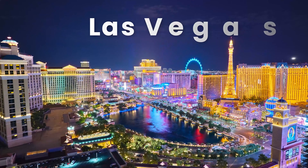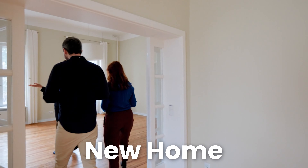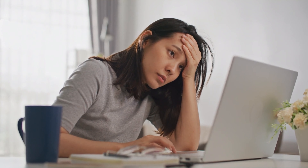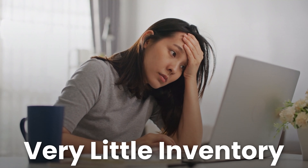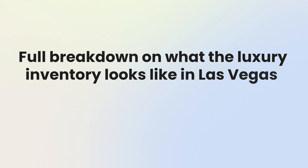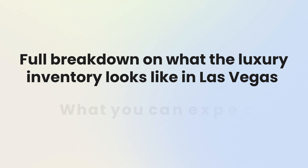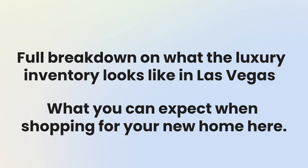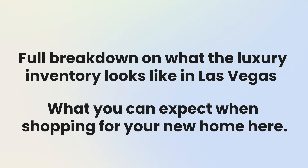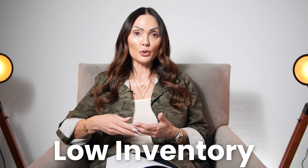You want to take advantage of all that Las Vegas has to offer, but when you start looking for your new home you realize that there's very little inventory on the market right now. So what do you do in a situation like this? In this video I will give you a full breakdown on what the luxury inventory looks like in Las Vegas and what you can expect when shopping for your new home here. As most of you are aware, Las Vegas is suffering from low inventory, as with most of the US.